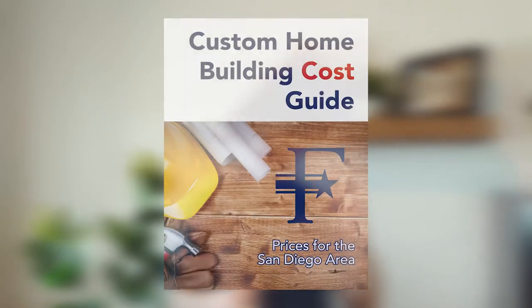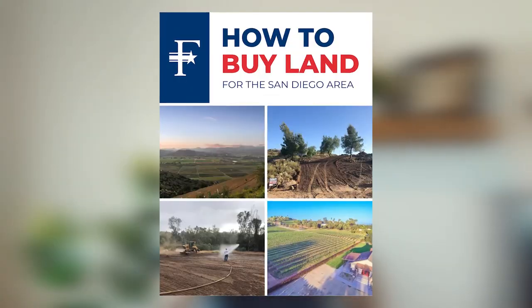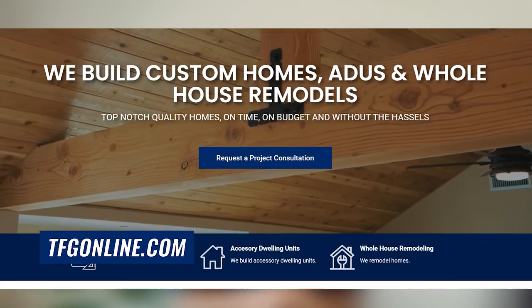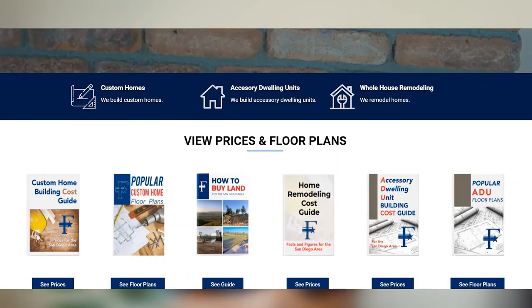The first step is to get that budget established and then everything else falls together from there. If you'd like more information on the cost to build a custom home, popular custom home floor plans, or how to buy land, we have a how-to-buy-land guide on our website with a ton of information. You can visit tfgonline.com to download those resources. Thank you for your time today.